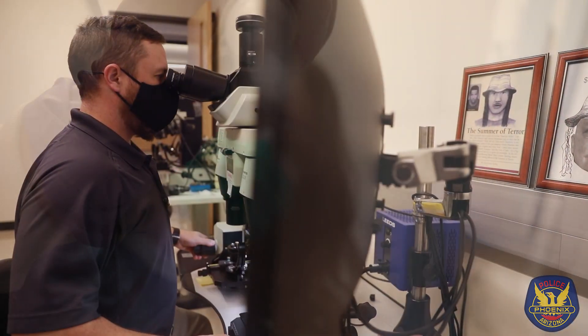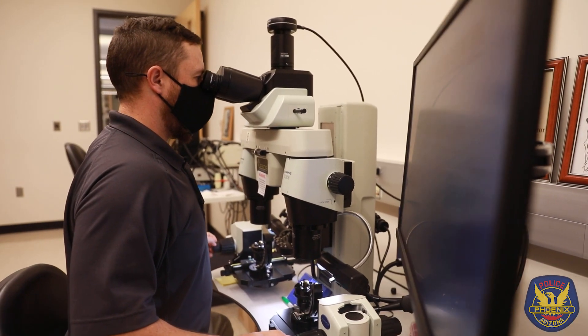I think forensic science is an integral part of solving crimes. The detectives lean on us for a large portion of what they do. They need us to fill pieces into their puzzle.